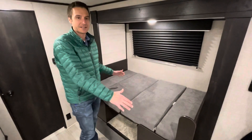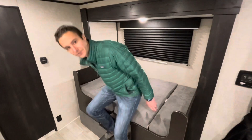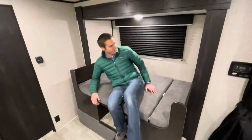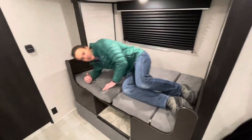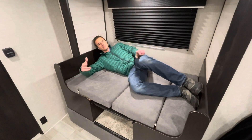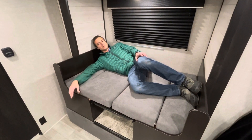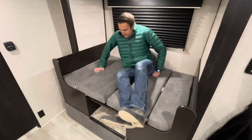Here's what the booth dinette looks like down in the bed position. This is a smaller booth dinette, but if your wife kicks you out of the main bed, this sure beats being outside. So that's the real upside there.